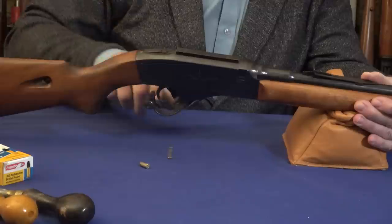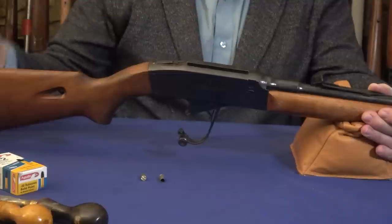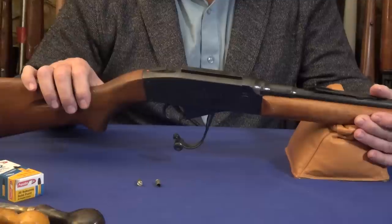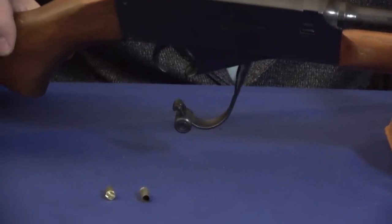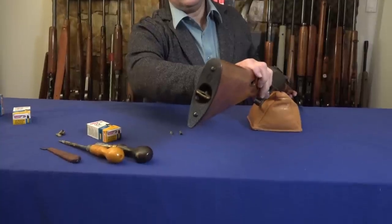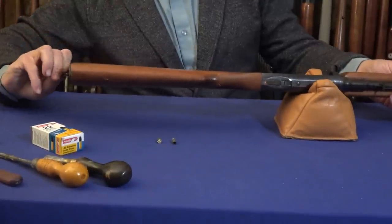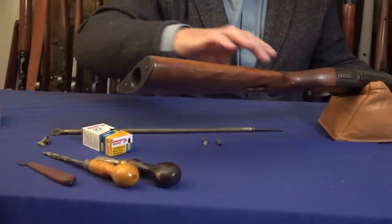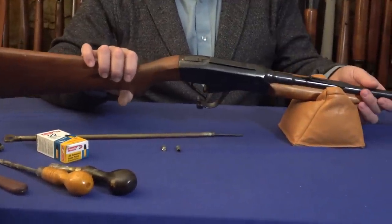Now we lower the lever, and there are the empties. Let's see if a loaded round is in there — no, I guess I only loaded two. What's cool about this gun is that it doesn't throw out the empties; it waits until you open the lever at the bottom of the action. It's also a takedown design. We'll start with the magazine tube — you can see it in the back, just like the Browning. We simply turn that and remove the magazine tube. I notice I didn't have it entirely locked, but it still fired two shots, so there's probably a third shell in here.